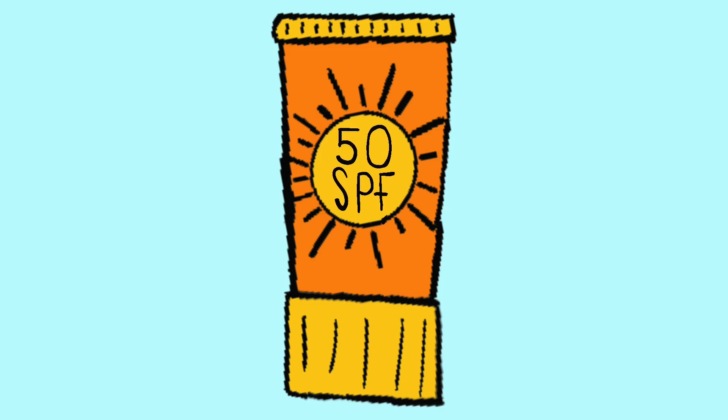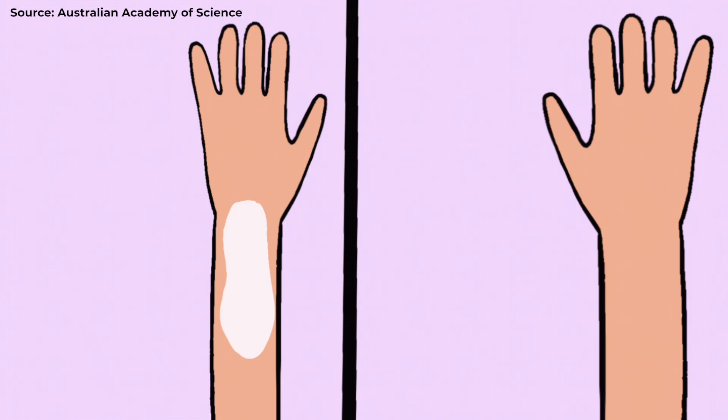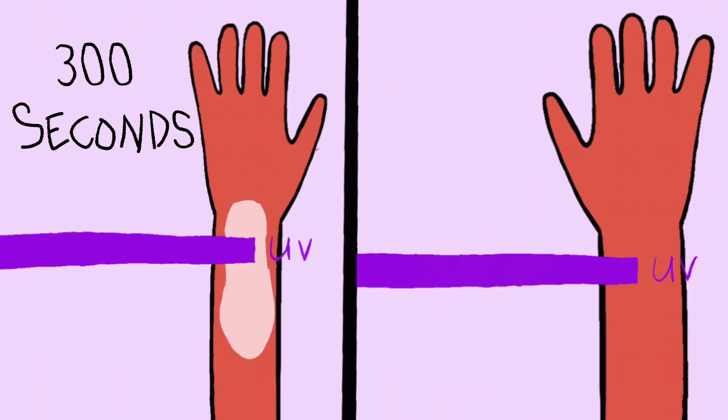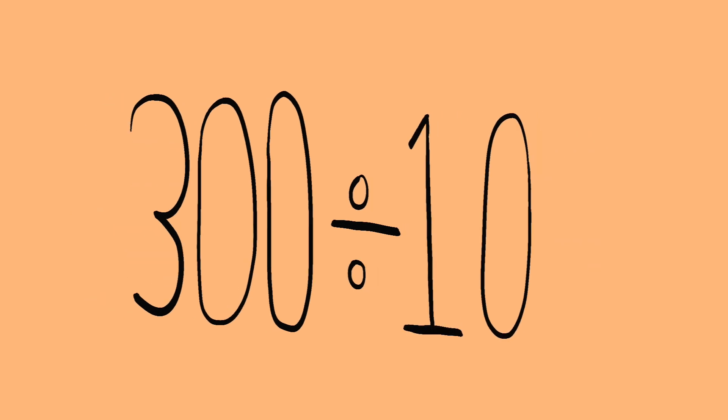How is the SPF number for a bottle of sunscreen decided? In a lab, researchers put sunscreen on a patch of skin. Then they expose that skin to UV rays. They see how long it takes for the skin to redden, and then compare it to how long it takes for unprotected skin to redden. After that, they divide those two numbers — how long it took for the skin with sunscreen to redden, and how long it took for the unprotected skin to redden. And that's the SPF number.